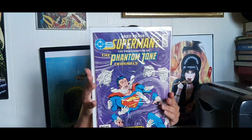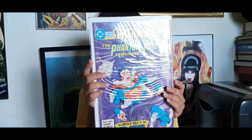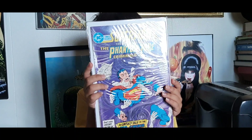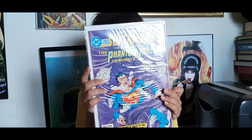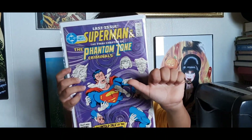Next up we have DC Comics Presents #97 — Superman and the Phantom Zone Criminals. This is the last issue of DC Comics Presents, from September of 1986. Hold it up a little higher — there we go, thank you buddy. What do you think about that cover? It's not good, not bad — it's just a cover.